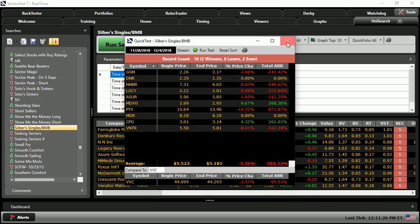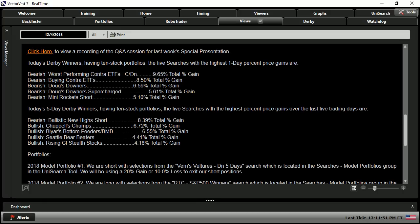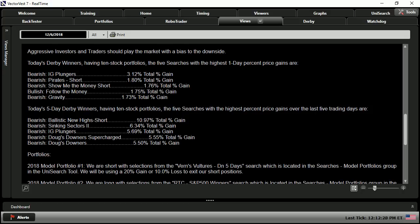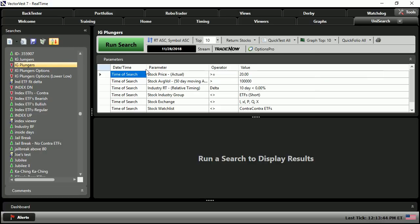We'll close out of the Quick Test and go back to the graphs. From December 4th through January 11th, we look at the views — the only bearish 5-day derby winner was Ballistic New Highs Short, but it wasn't in the 1-day derby winners, so we move on. The 5th the market was closed, so we go to the 6th. Here we have IG Plungers in both the 1-day and the 5-day derby winners — December 6th it is. In a matter of moments we've instantly identified where we're getting our stocks from, so we'll go into the Unisearch tool, hitting the I key, and select IG Plungers changing the date to December 6th, 2018.